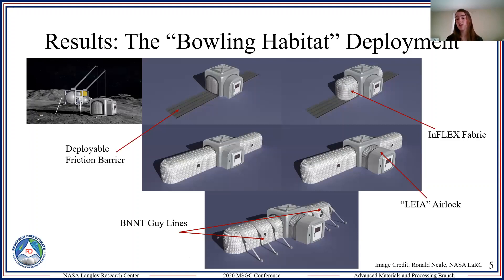Next we have INFLEX fabric, which was a partnership between ILC Dover and NASA Langley to develop an inflatable fabric that has human health sensors within it. Then we have the LEA airlock, which is the airlock being investigated for the lunar gateway — the ISS analog for the moon — and its design is a rigid expandable structure with inflatable fabric around it.